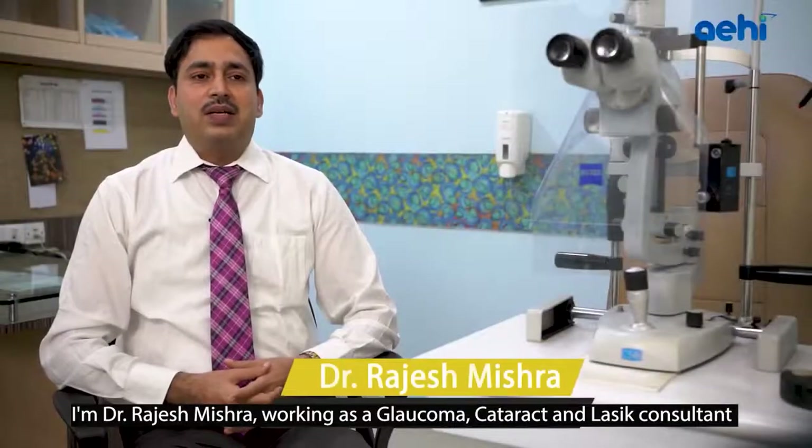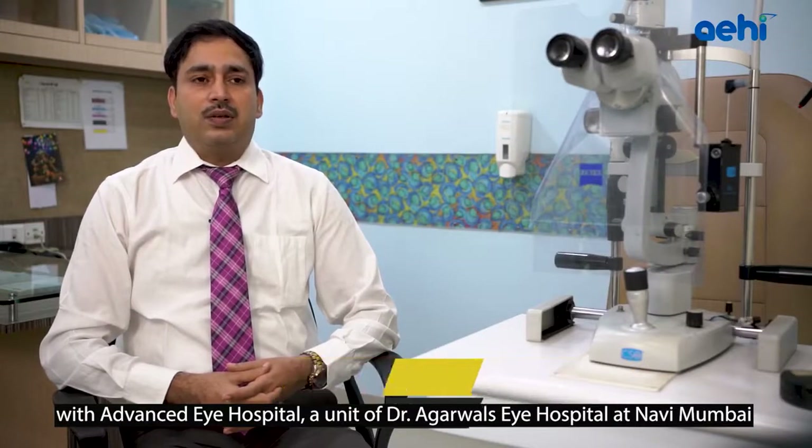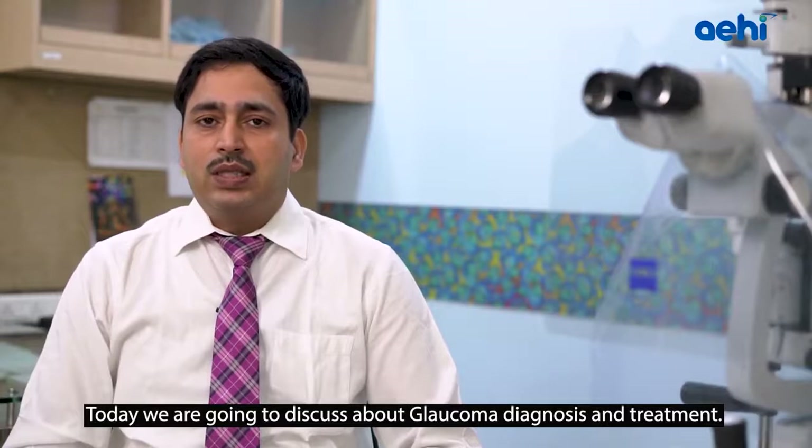I am Dr. Ajesh Mishra, working as Glaucoma, Cataract and LASIK Consultant at Advanced Eye Hospital, a unit of Dr. Agarwal Eye Hospital at Navi Mumbai. Today we are going to discuss about Glaucoma Diagnosis and Treatment.